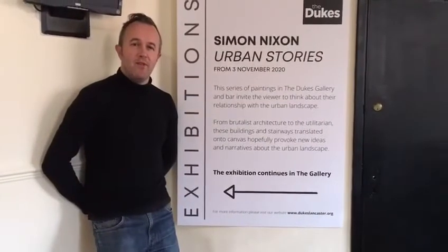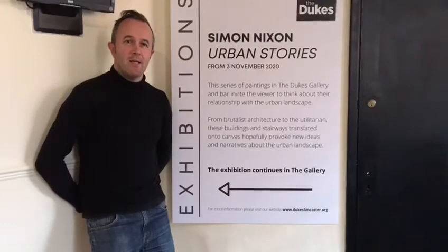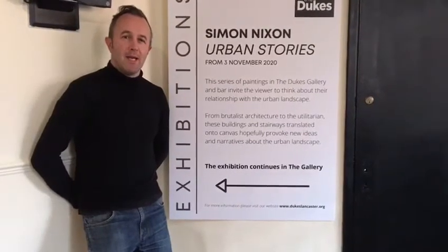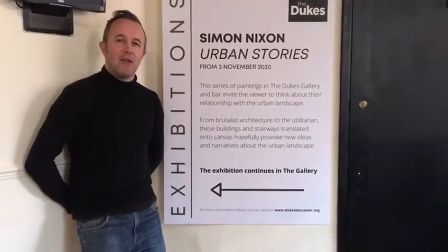Hi, welcome to a preview of the new exhibition at the Duke's Theatre in Lancaster, Urban Stories, by myself, Simon Nixon. I'll give you a tour of the galleries.